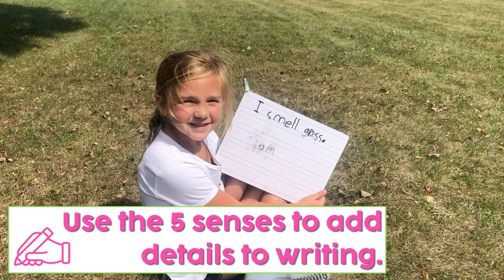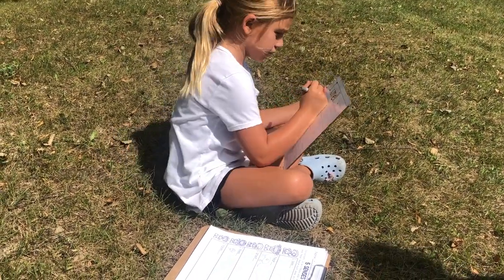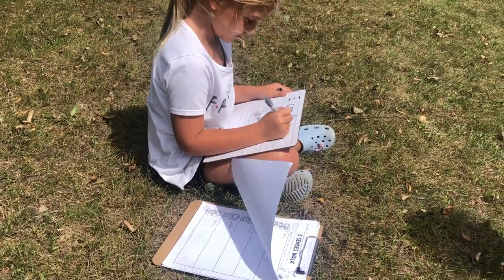We will sit down and focus on using the five senses to add details to writing. We take our sentence, 'I smell grass,' and I said, 'What kind of grass?' And she said, 'I smell fresh cut grass.'